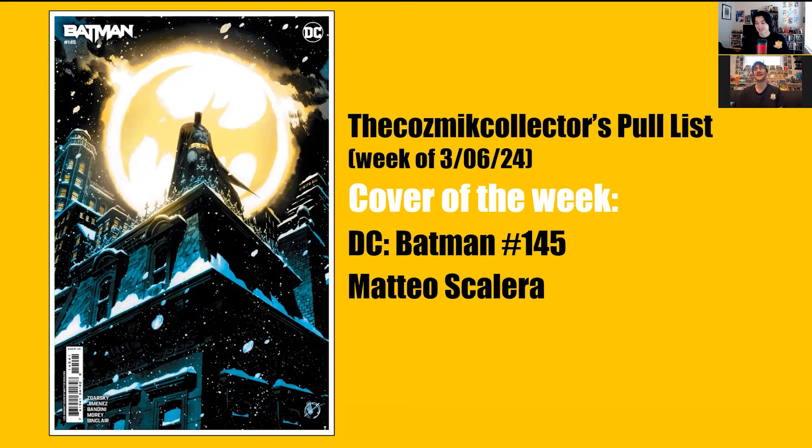Brandon's cover of the week is Batman 145 by Mateo Scalera — rooftop snow with the signal, just pure Batman. It's an incentive so he probably won't get it. As you can see, a lot of heat coming out this week. If you guys have any questions about comics, figures, or anything in general, drop them down below. That's going to do it for this episode of the Hall of Nerds podcast — tune in next week, hopefully all four of us will be there. Nerd on!